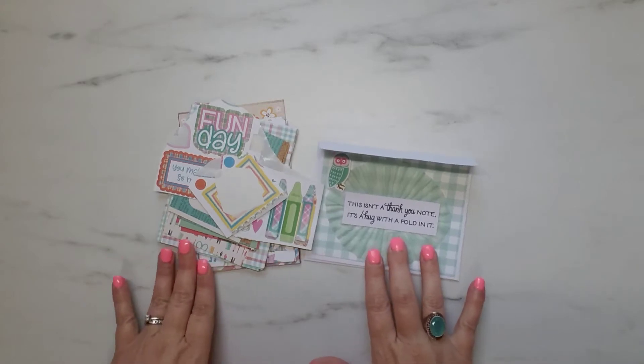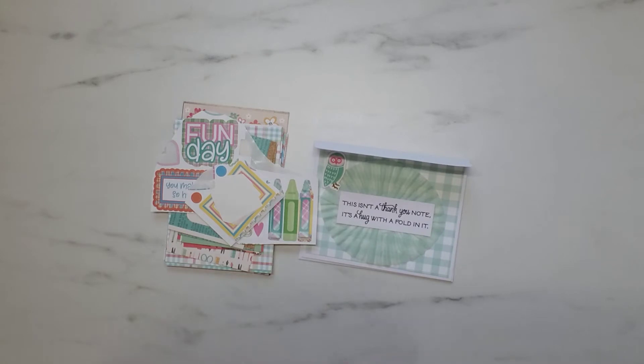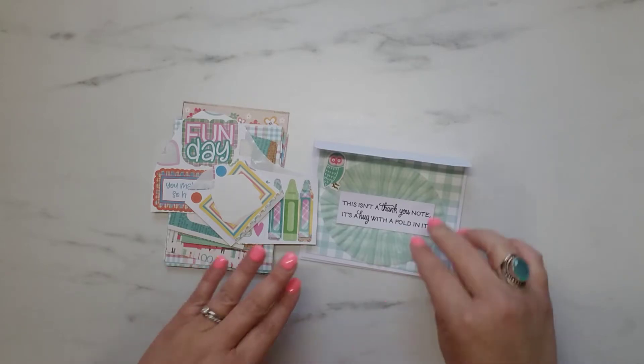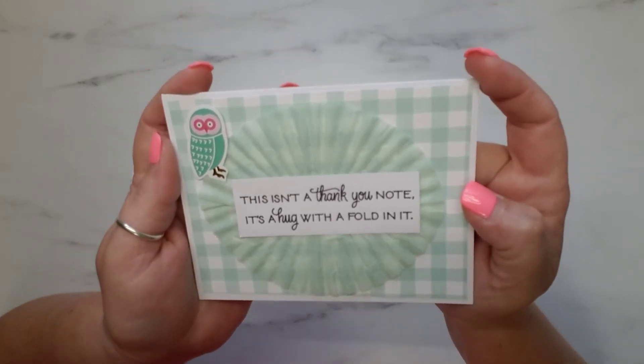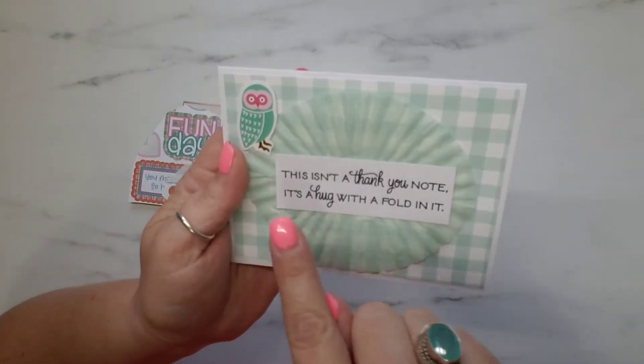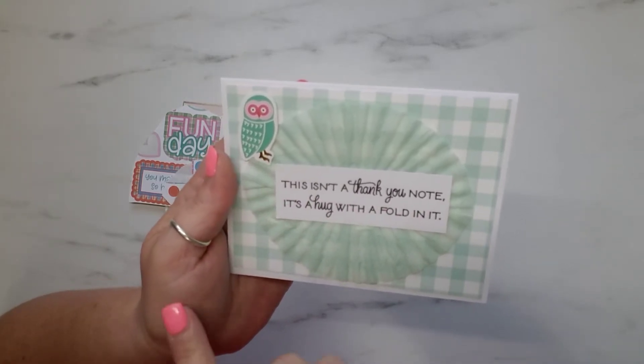This actually occurred a few weeks ago. Annie was doing a little de-stash and she also participates in the No Paper Left Behind, so she decided that she would share some of her papers. All you had to do was leave a comment on her video, and I'm so lucky that my name was drawn. I wanted to share and look at this super cute little card that she sent to me — the little note says 'this isn't a thank you note, it's a hug with the fold in it' — and I absolutely love that.